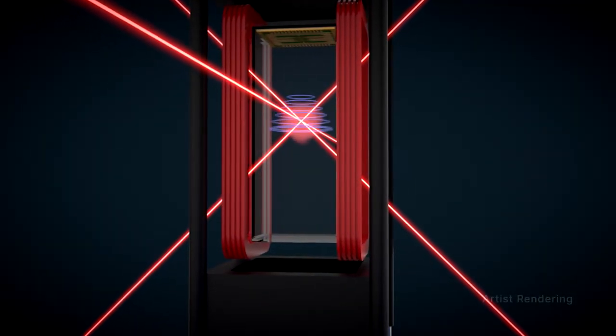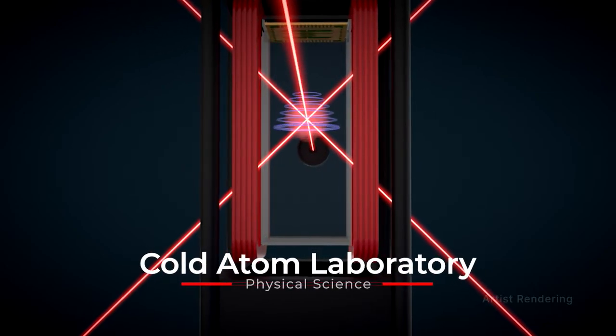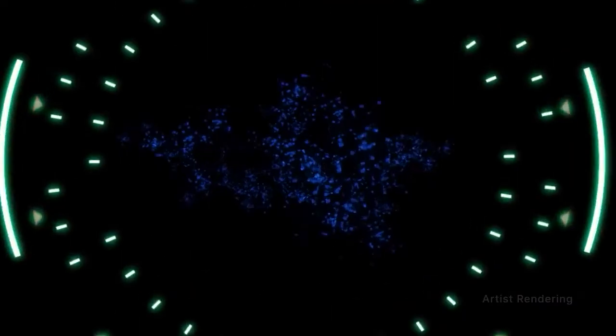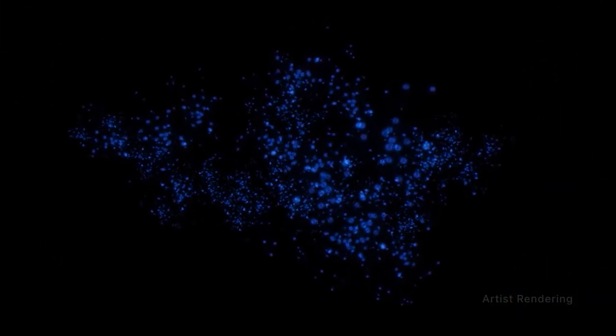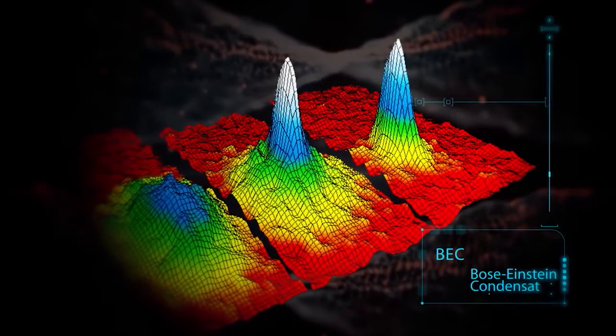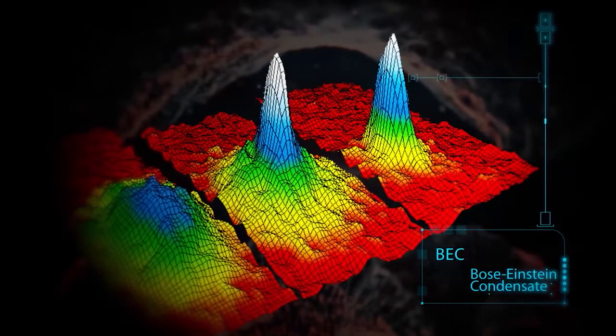The unique microgravity environment of space allows research to be done in a truly out-of-this-world way aboard the International Space Station. One example of such a study includes the Cold Atom Lab. Researchers with NASA's Cold Atom Lab have now simultaneously produced gases of two atomic species in a uniquely quantum, or wave-like, phase of matter called a Bose-Einstein condensate for the first time in space.